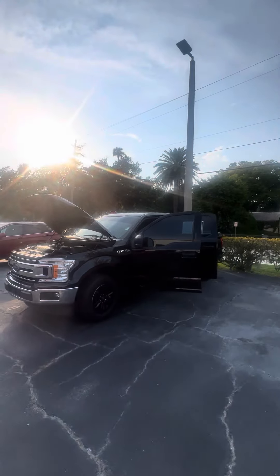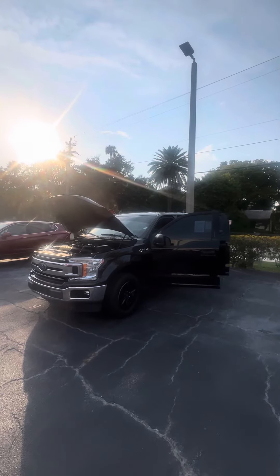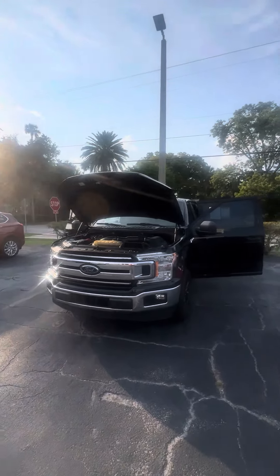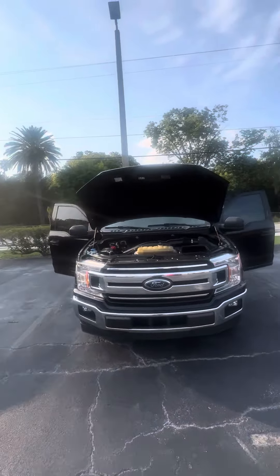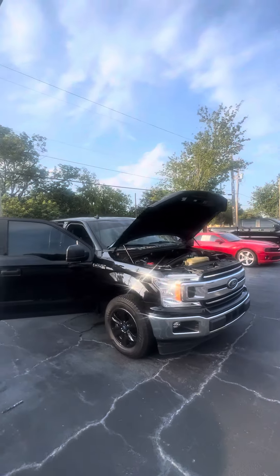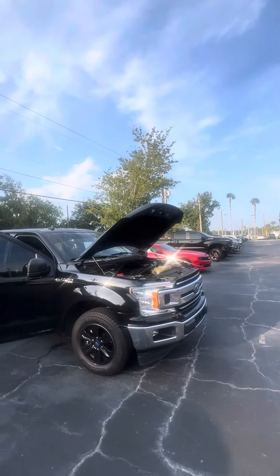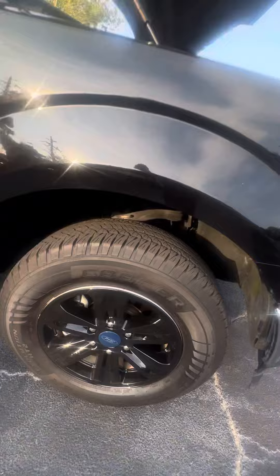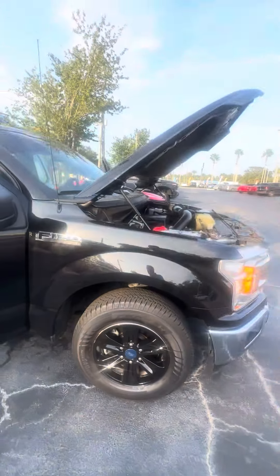Hey there, good evening Drew, this is Brock at Ricchiottos. I just want to take a moment, introduce myself and show you this beautiful 2020 F-150 XLT finished in black. It's got the 3.5 liter V6 — great fuel economy, plenty of pulling power. It's got these nice black wheels paired with Cooper tires, with plenty of tread left.